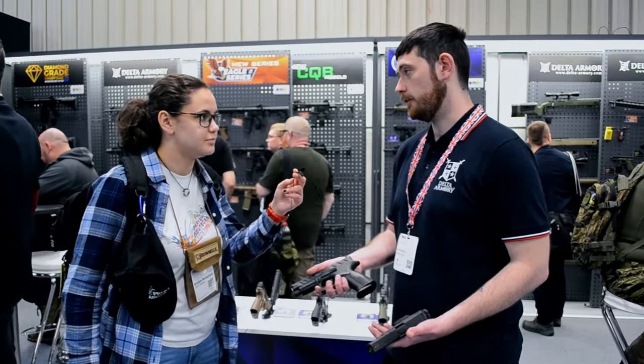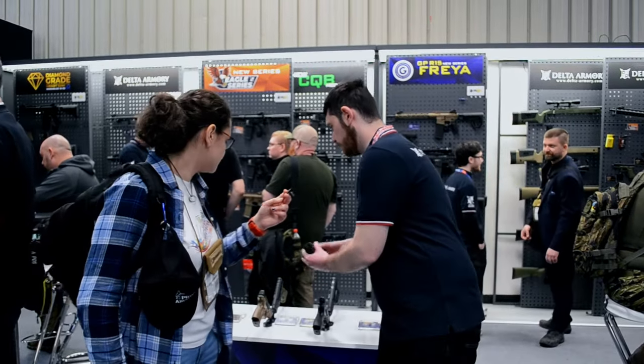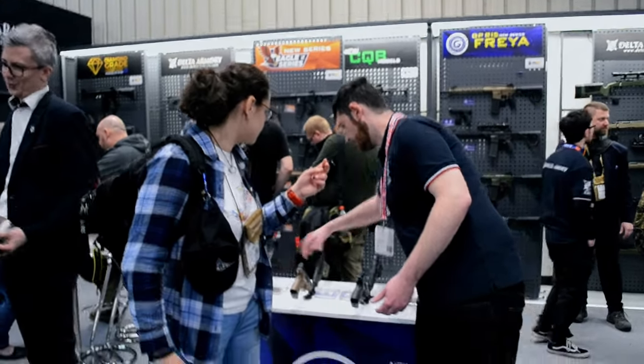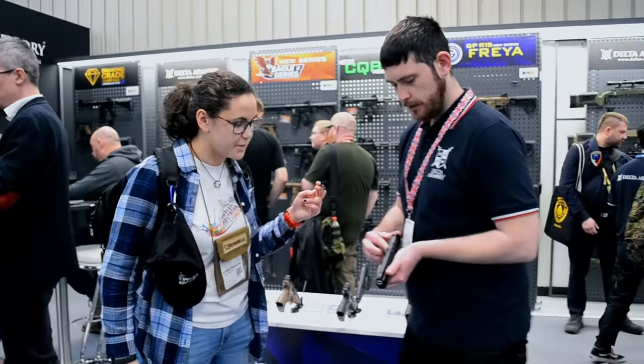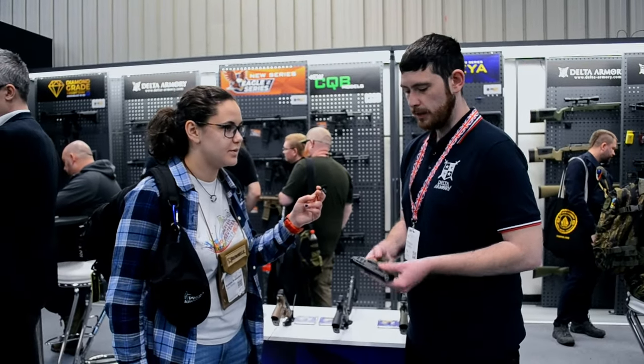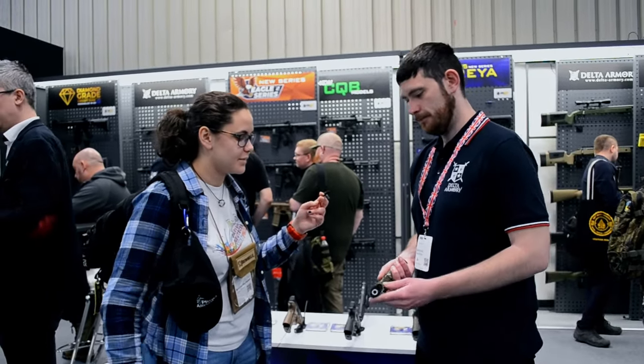The Mark 23s come in tan, black, and green, and they are also optic ready — inside the box will be a different plate on the top so you can screw on and put any sort of pistol optics you want on top of it, as well as having your standard picatinny rail.